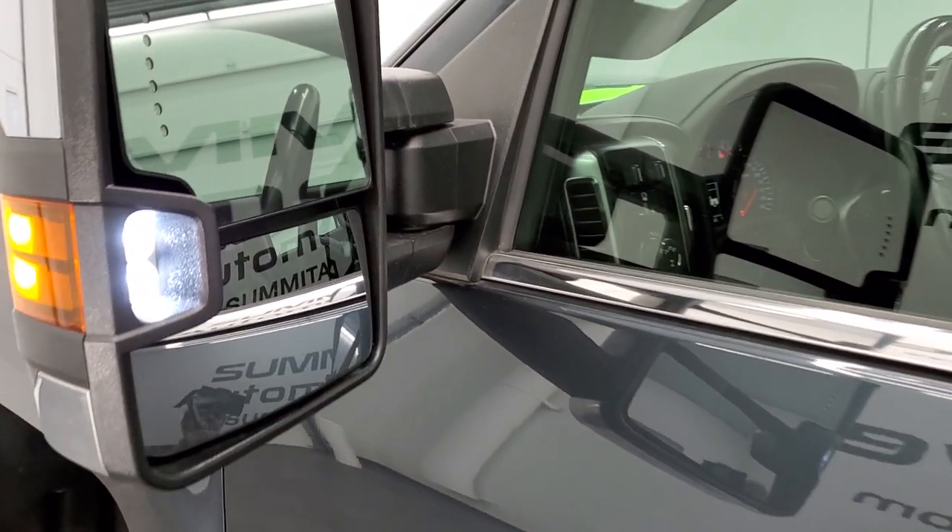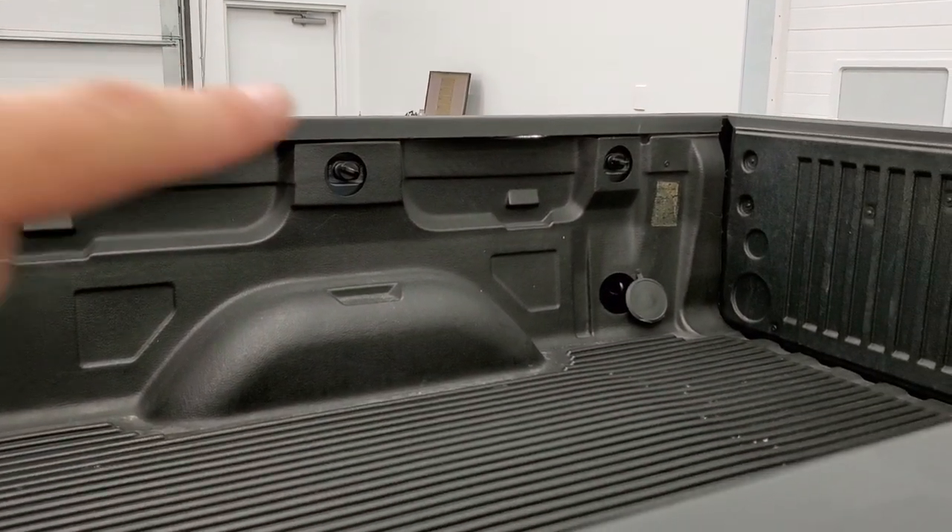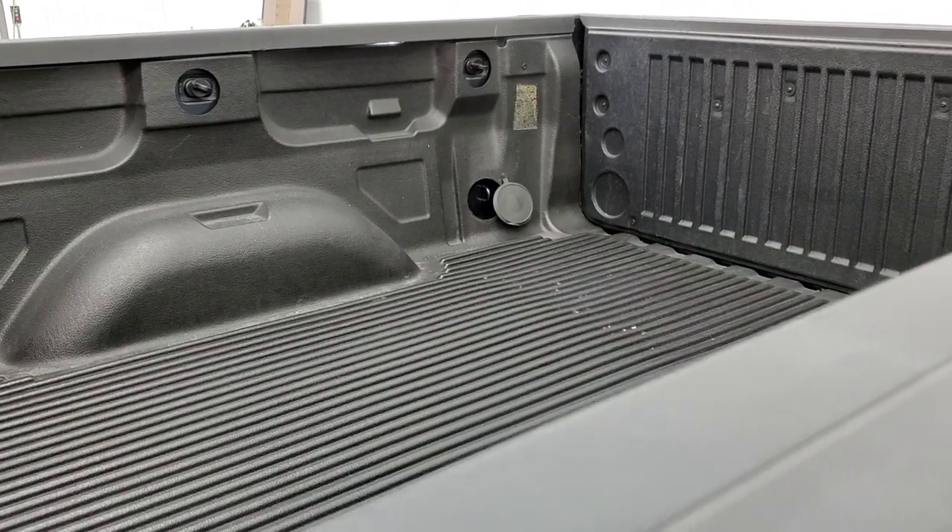I did want to show you those LED lights in the mirrors — they are ultra bright. And you do get the LED lights under the bed rails which light up the bed nicely when it's dark.